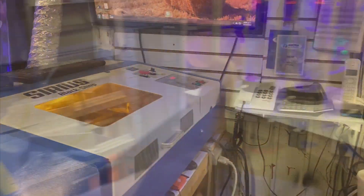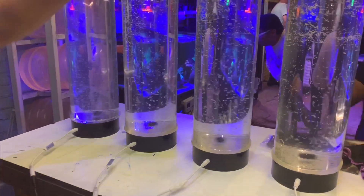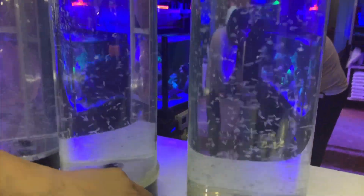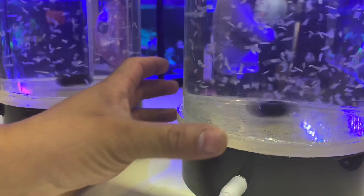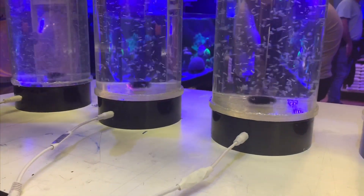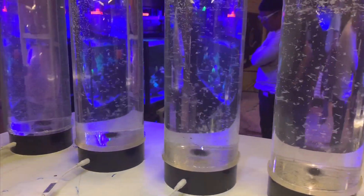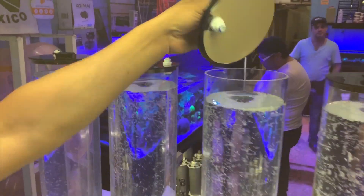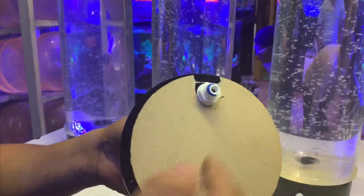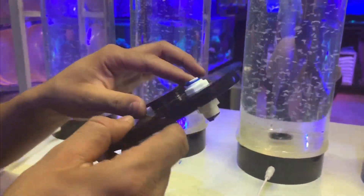Here he's showing the dosing containers that he made. These dosing containers can be used for anything — for example, two-part. He has a built-in magnetic stir so that things don't settle on the bottom. He also has a built-in tube connector so that you can easily connect your dosing pump to it.